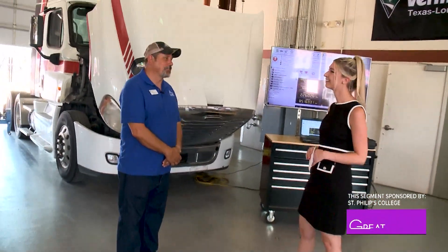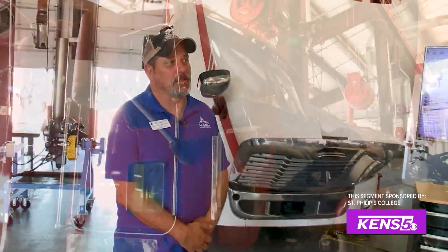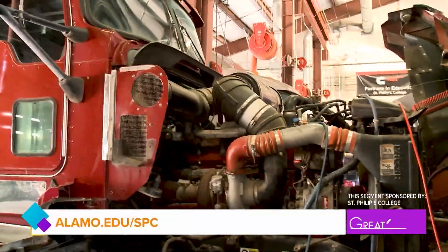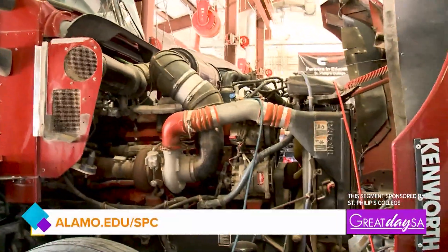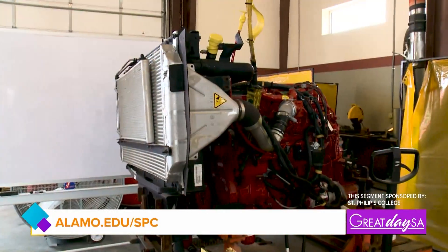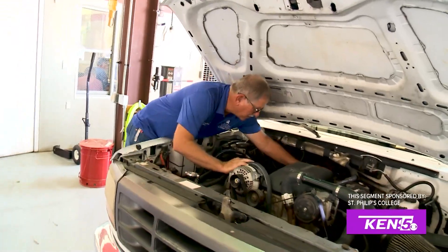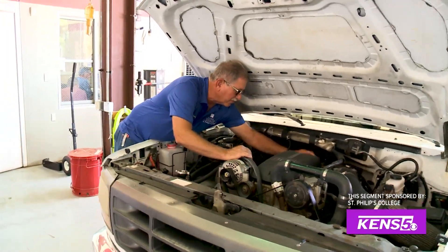Our diesel technology program has really two programs together. One's for our construction equipment degree and one's for our light to heavy duty truck equipment. We basically go through everything from bumper to bumper on the vehicle — brakes, heavy duty brake systems, engine, engine rebuilding to engine diagnostics. Just about every aspect of the vehicle, and the same thing with our construction equipment.